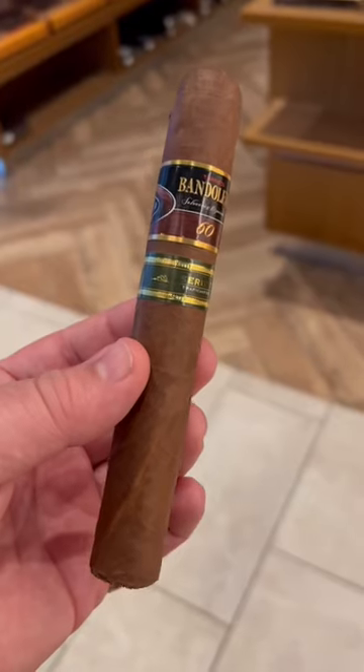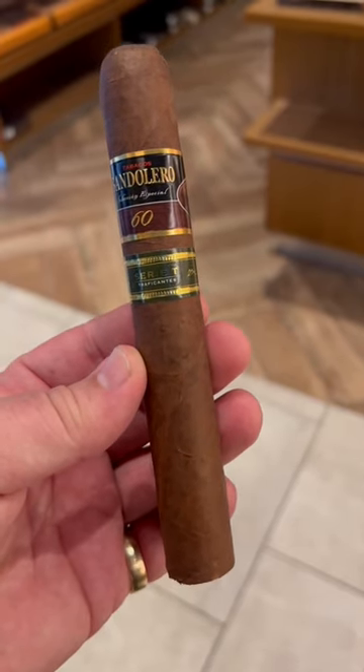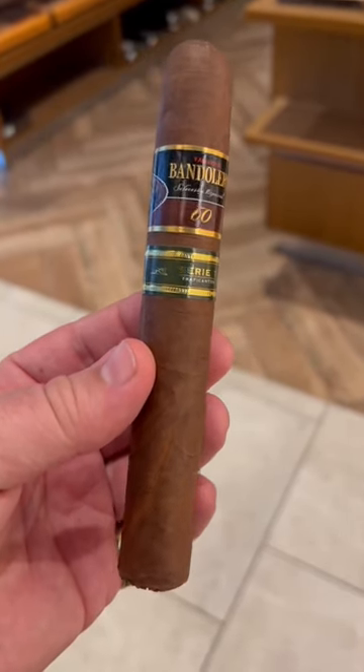Hey guys, it's Brian from Bearded Cigar Reviews. Today we're going to smoke the Bandolero Pretensiosos. This cigar has an Ecuadorian wrapper, an undisclosed binder — which means we don't know what the binder is — and Nicaraguan filler.